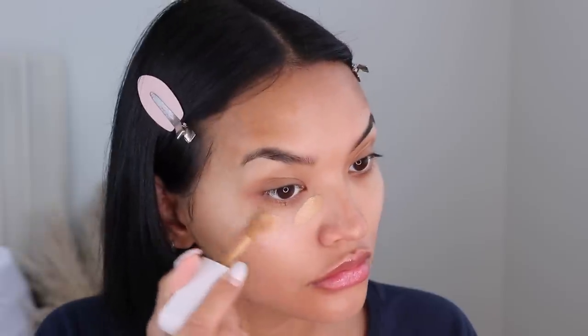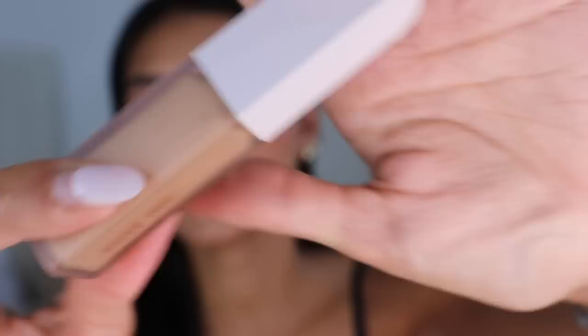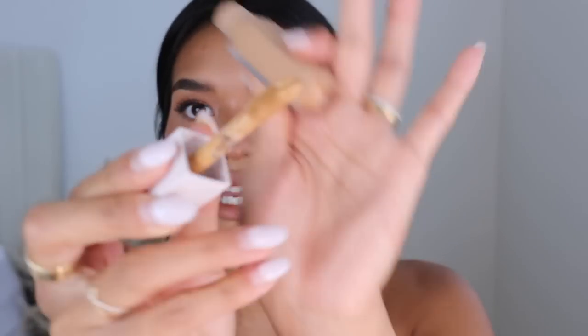I really wanted to try the Rose Inc Soft Light Luminous Hydrating Concealer, so I didn't use any foundation today — everything was concealer base. While applying it and looking in the mirror I was like 'this blends out really well,' and then on camera it looks so flawless, almost like I'm wearing foundation. It's not totally full coverage but you can build it. Because it's this luminous hydrating consistency it does look more on the natural side. I was really impressed and love the frosted glass packaging and the large applicator.